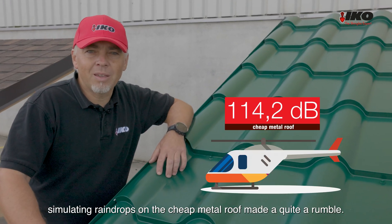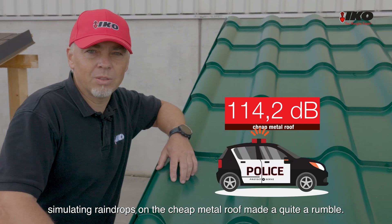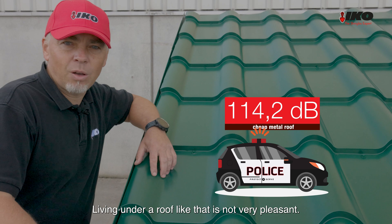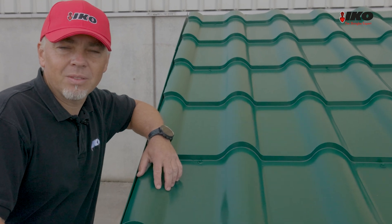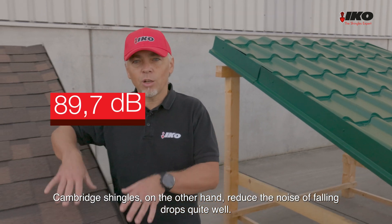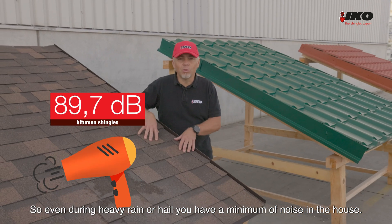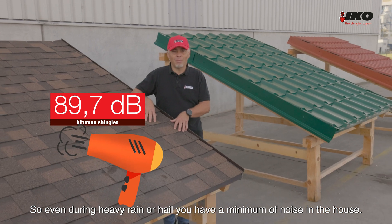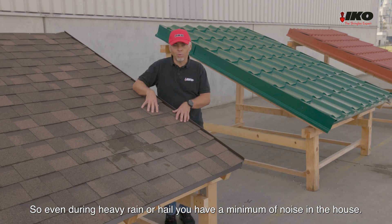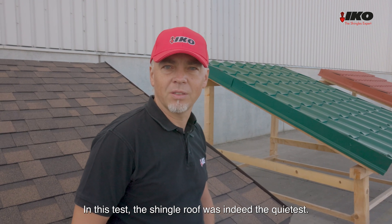The falling pebbles simulating raindrops on the cheap metal roof made quite a rumble. Living under a roof like that is not very pleasant. Cambridge shingles, on the other hand, reduce the noise of falling drops quite well. So even during heavy rain or hail, you have a minimum of noise in the house. In this test, the shingle roof was indeed the quietest.